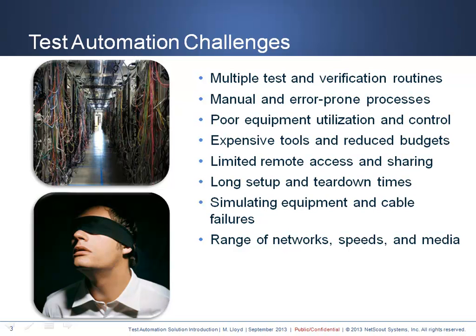Lastly, simulating equipment where cable break failures across a broad range of networks, speeds, and media can be maddening. The right skills needed to support just the fiber and copper cables is tough enough. These are all formidable, non-trivial challenges, but they are solvable with the right test automation infrastructure.